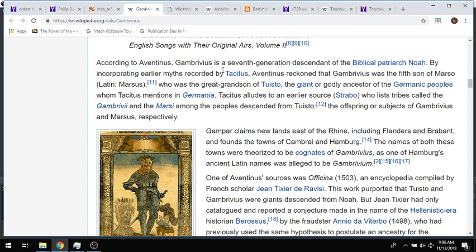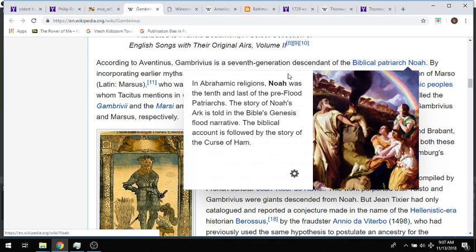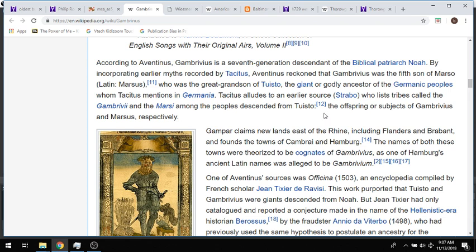The 59th stanza of the English drinking ode 'The Ex-ale-ation of Ale' evidences a British appropriation of the myth, praising Gambrivius as 'that good British king that devised for the nation, 1700 years before Christ, the happy invention of a pot of good ale.' According to Aventinus, Gambrivius is a seventh-generation descendant of the biblical patriarch Noah — that's kind of a crazy flood coincidence, mud flood coincidence, and a brewery connection. By incorporating earlier myths recorded by Tacitus, Aventinus reckoned that Gambrivius was the son of Marsau, great-grandson of Tustos the giant, the godly ancestor of the Germanic peoples whom Tacitus mentions in Germania. Ties into other mud flood videos like Wise Up, whose channel I love.